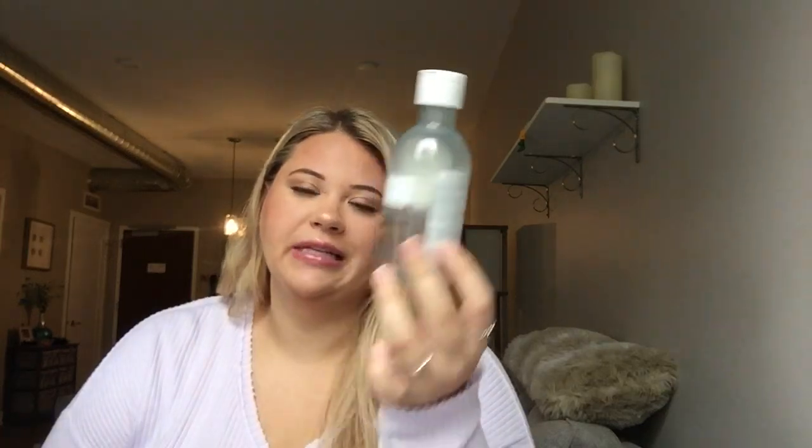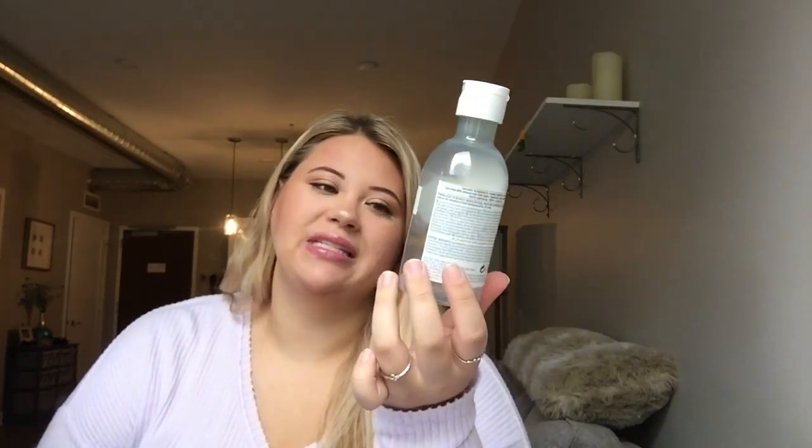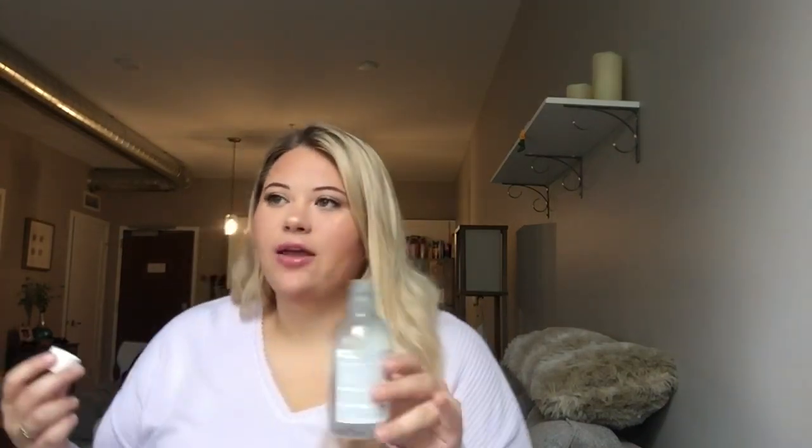Another shower gel I finished was the Body Shop almond milk and honey. I used this at the beginning of fall — it looks like a cozy scent. It smells clean with a slight almond scent, kind of soapy almond. I like it, but I probably wouldn't repurchase. It didn't have a ton of scent to it, which is good sometimes, honestly.